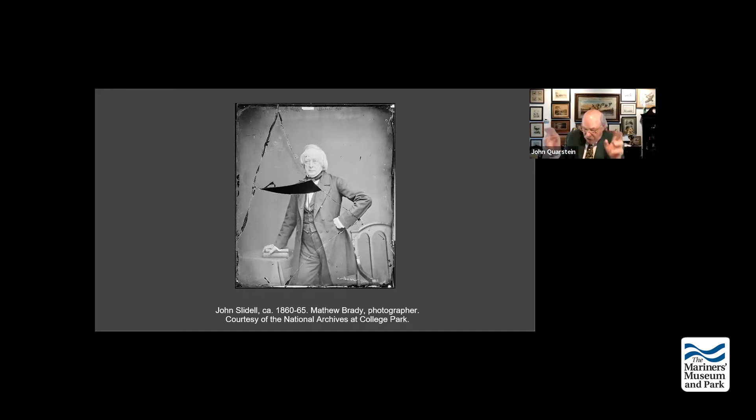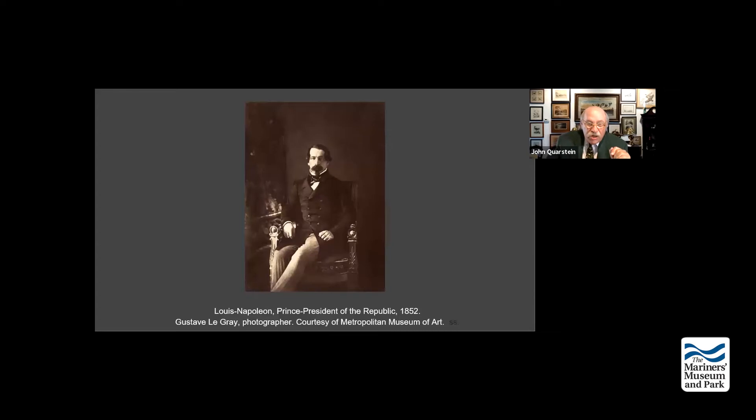Mallory came up with the concept of building cupola rams with Bullock, and these ships were definitely designed to destroy monitors. The Confederates envisioned these Armand-built ironclads would be about 172 feet in length with a 33-foot beam, twin screws and twin rudders and twin keels, to operate in the shallow confines of the Southern harbors and rivers. The armor was definitely designed to withstand shots from a 15-inch shell gun.